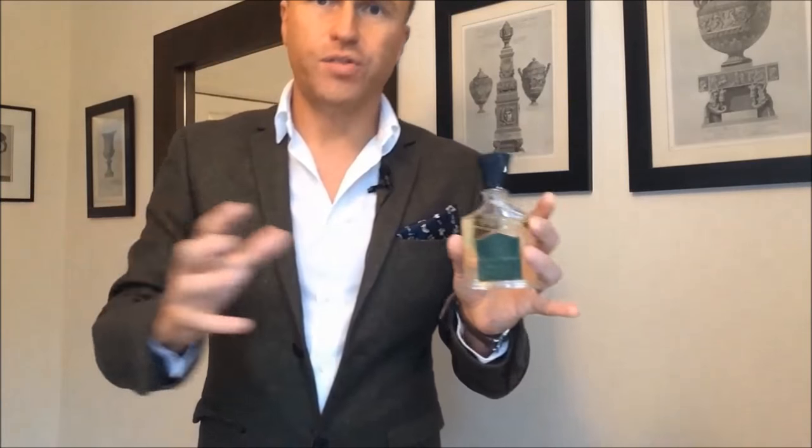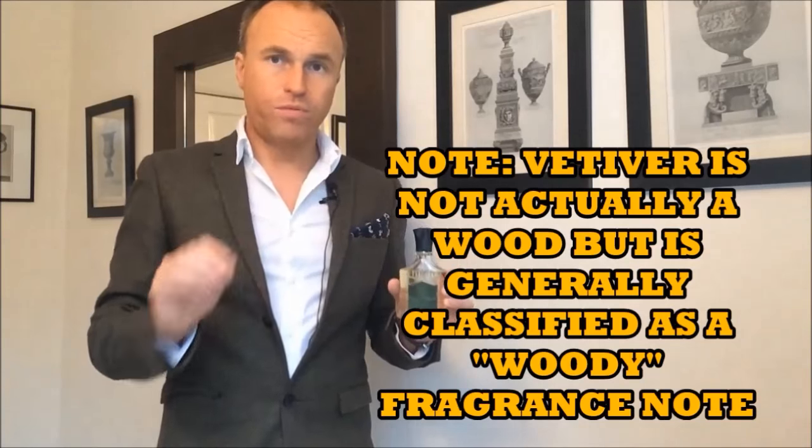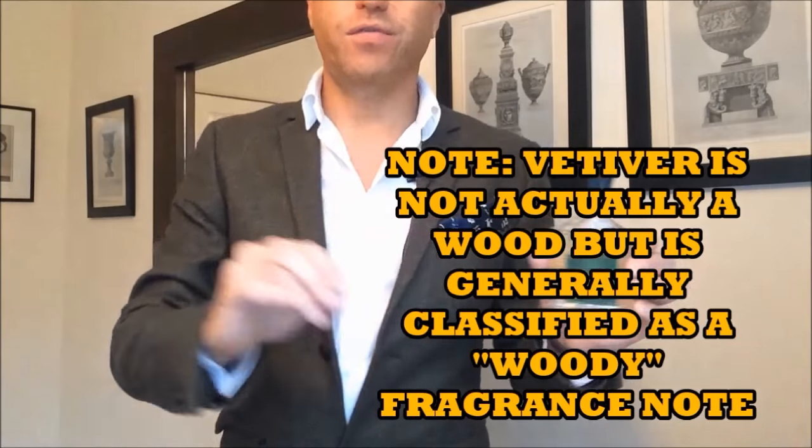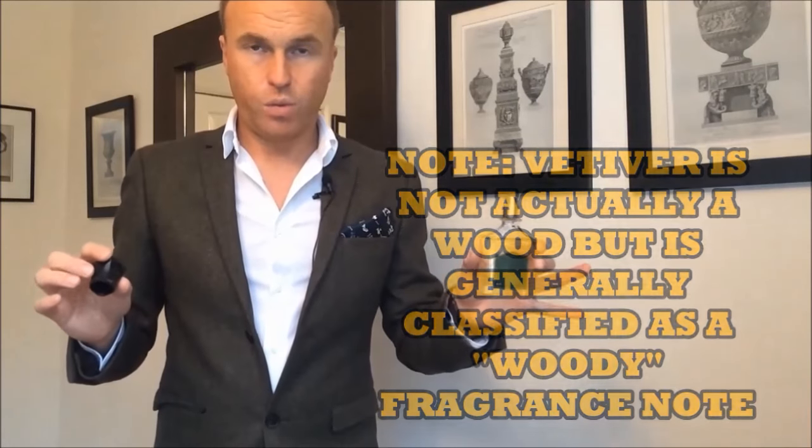After that, the woods come through for an absolutely exquisite dry down. Combined with that lavender, which can have a kind of dusty feel, there's almost a smell that people on Basenotes say is a bit reminiscent of a dusty old library, but in a really nice way — or perhaps reminiscent of some old wardrobe with a really pleasant old wood smell. We've got three different woods in there: vetiver, cedarwood, and sandalwood. What I get is a very strong woody scent with a dusty, almost powdery lavender note.